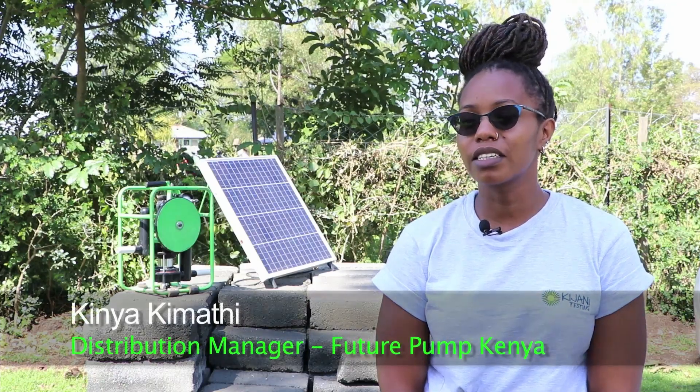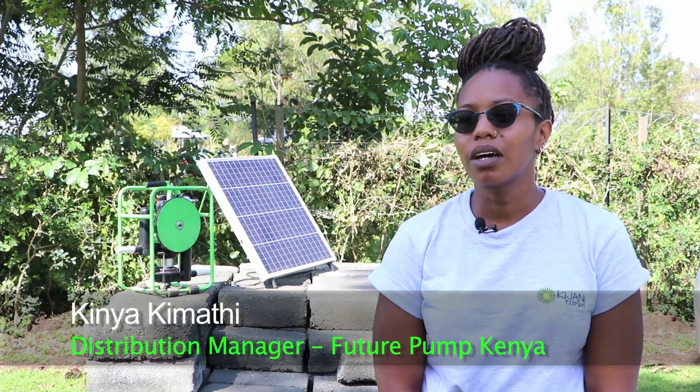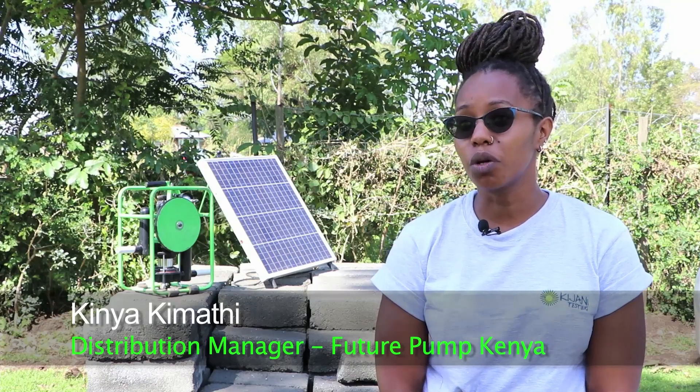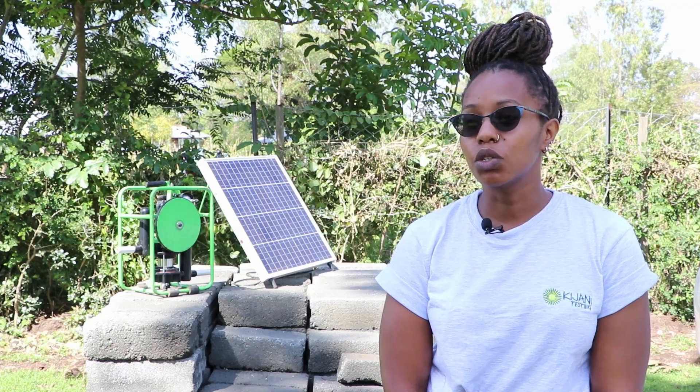Future Pump is a manufacturer of solar irrigation pumps targeting small-scale farmers. We sell through a network of distribution partners globally. At the moment we have sold over 9,000 units in Asia and Africa, and we started selling this product in 2016.